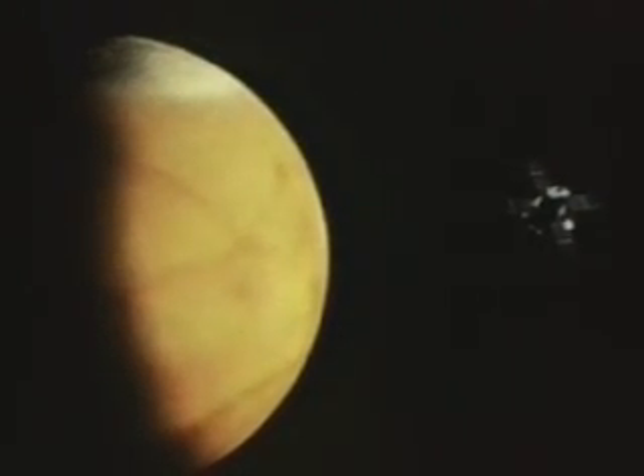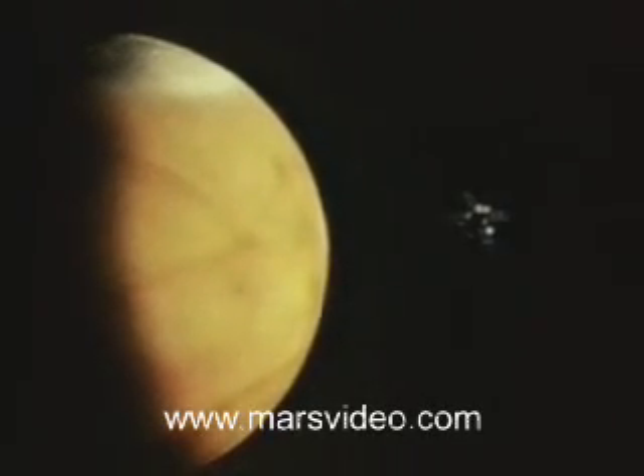Vikings to Mars and the search for life there — this country's first close-up scientific exploration of the Red Planet.